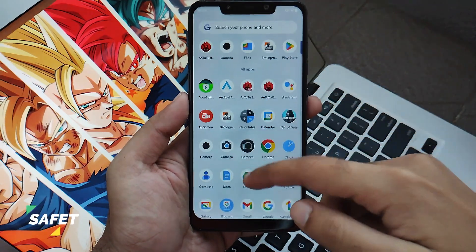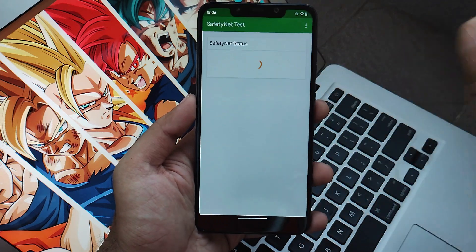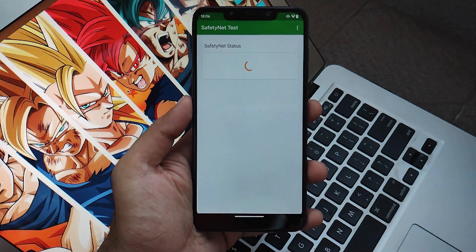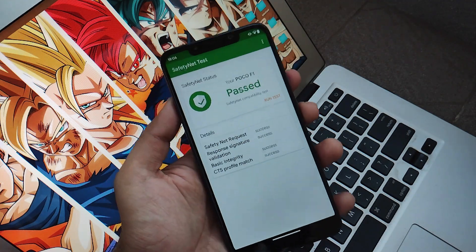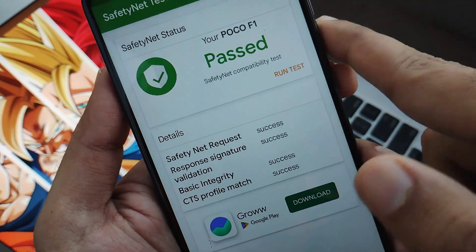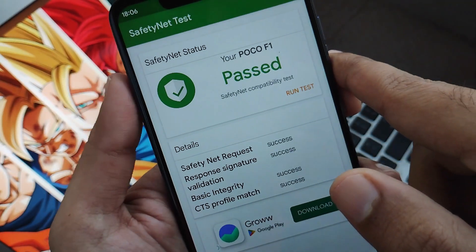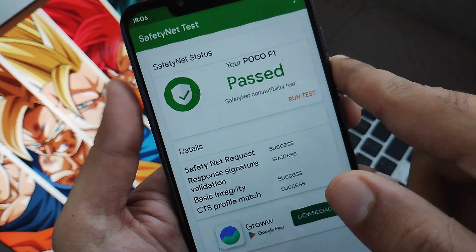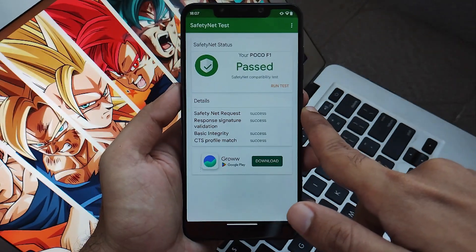Next is about Safety Net check or CTS bypass. Clicking on the Safety Net check application and testing it — Safety Net gets bypassed out of the box. That means you can use all finance and payment applications without any issues, without needing to root your ROM for banking applications. That's a big plus from the Elixir community.